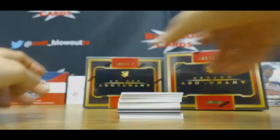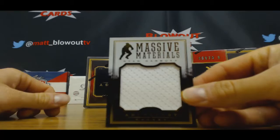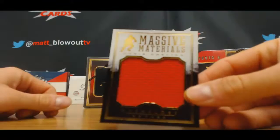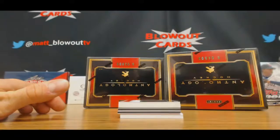We've got a Tai Rute four-piece numbered to 199. Ryan Garbutt, massive materials. Chris Chelios, jumbo. Tuka Rask and Malcolm Subban, front and back — that's numbered to 99.